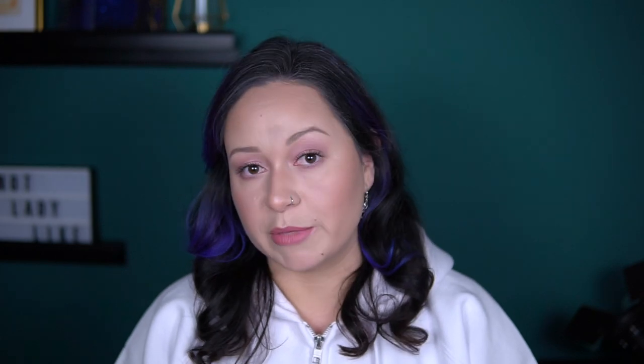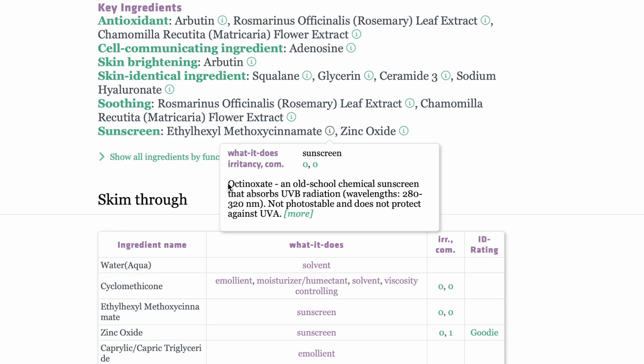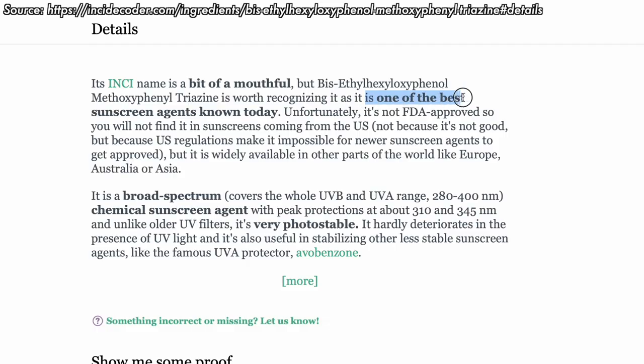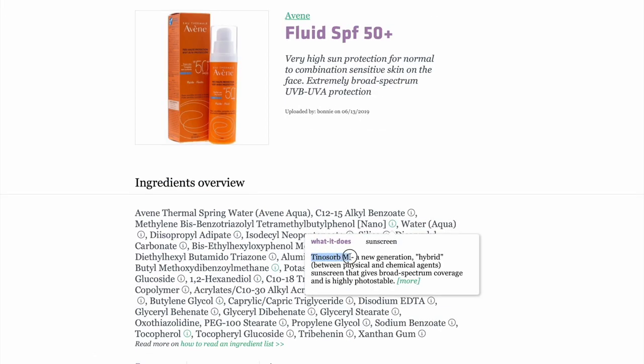The second and last thing I don't like about this product is that it contains Ethyl Hexyl Methoxycinnimate, which is an old chemical sunscreen filter that offers only UVB protection. The formula also contains zinc oxide, which offers UVB and UVA protection, so technically this can be considered a broad-spectrum sunscreen. But it always leaves me wondering if I'm getting the proper UVA protection. I think Missha could do better — they could update the formula and use new-generation, broad-spectrum, and very photostable sunscreen agents, like those found in La Roche-Posay and Avene.